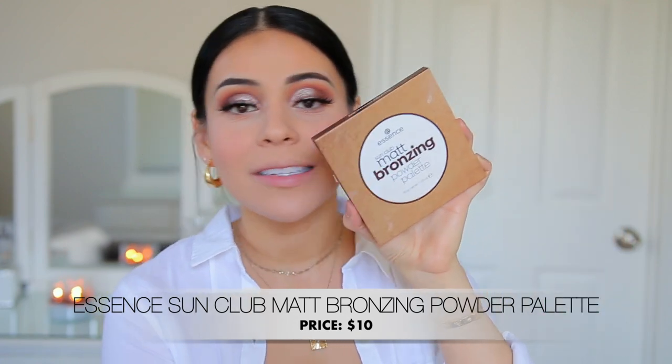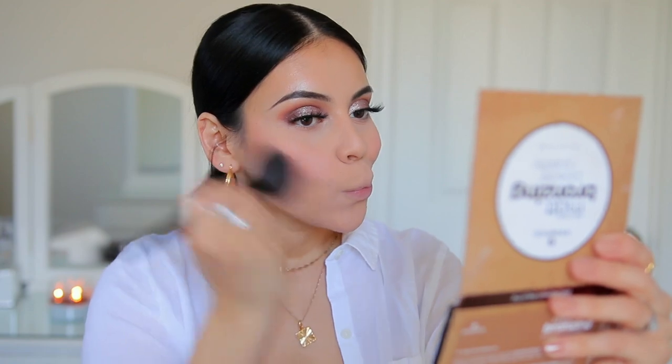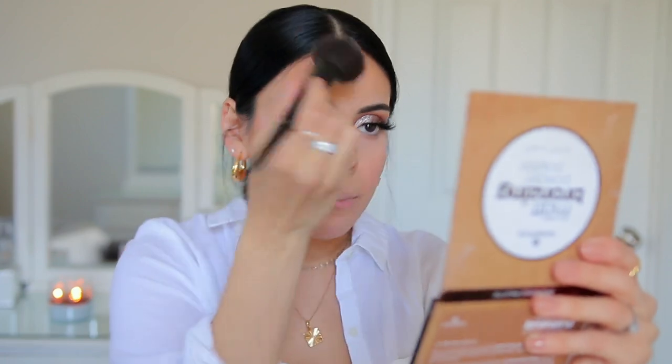This product is fabulous. For bronzer, I'm going to use the Essence Sun Club Matte Bronzing Powder Palette — still one of my favorites. I love this palette so much and I always go back to it because the shades are really pigmented and soft on the skin, and I love the variety in here. I normally use the two lighter shades since the darker ones are a little too dark for me, but they could make great eyeshadows or work if you're tanner. It's also great for traveling — it has a mirror and four good-sized bronzers for $10. You can't beat that.